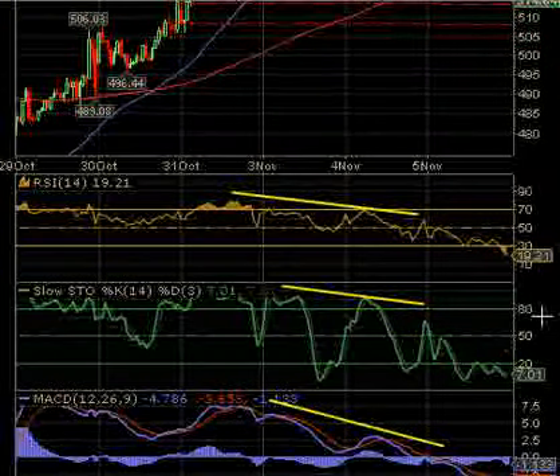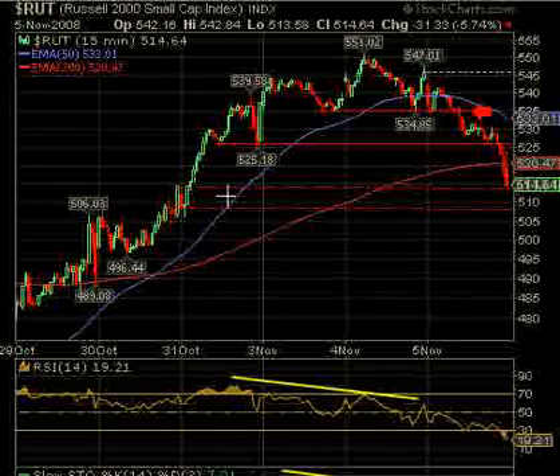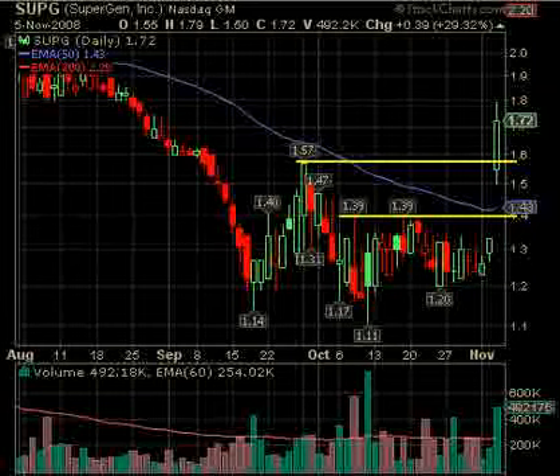Before we get to additions to the watch list, there's just one — SUPG — because it ran up 29% on good volume. This is not one I'm recommending playing either way. I just pointed it out because sometimes people like to play stocks that run so fast and leave a big gap. If it runs some more, put the Bollinger Bands on your chart and watch if it gets above those — it may be a short sell. The other thing is just to watch it when it pulls back; maybe it'll be a buy later. We'll watch it.